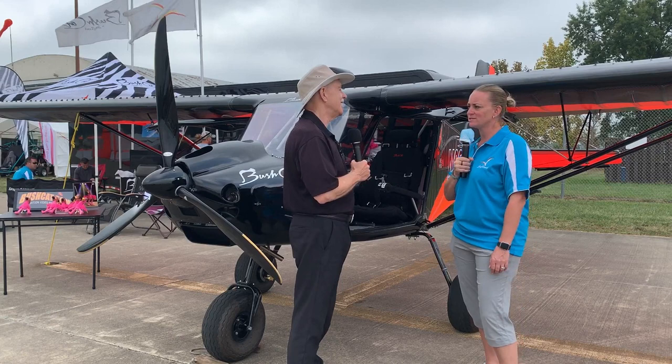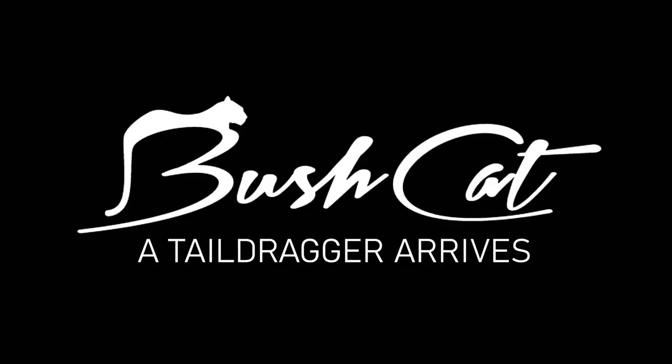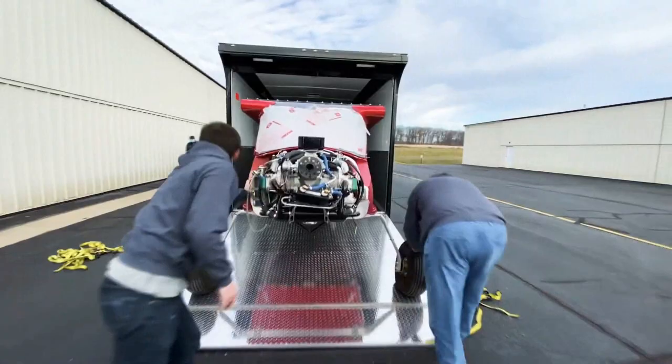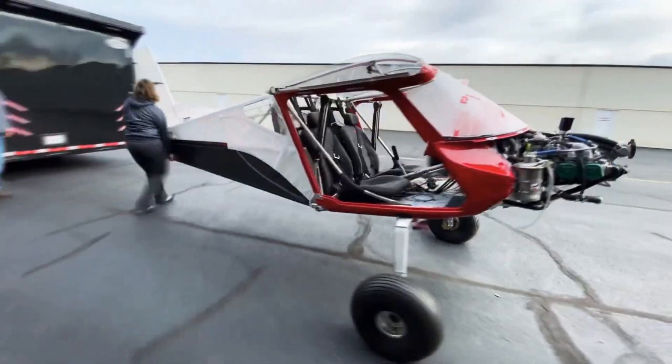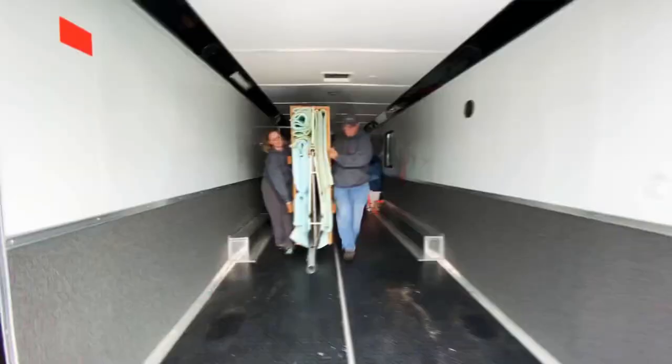We started several years ago as a customer — we purchased an aircraft and fell in love with it. From there we became a dealer, and from there it evolved into becoming the U.S. distributor. So we represent the factory here; the aircraft does come from South Africa to our location.